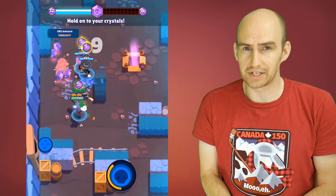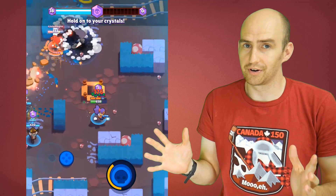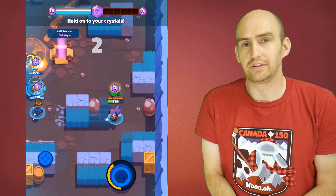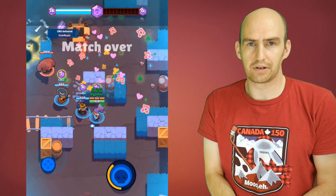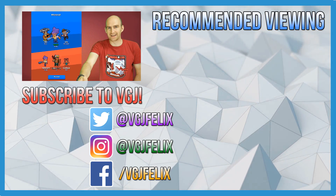Thank you very much for watching, I do hope you enjoyed this video and found it useful. Thank God we can screen record again! If you enjoyed this video then do subscribe for more iOS screen recording content just like this. Enjoy the rest of your tech day, bye for now.